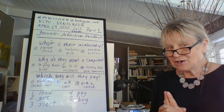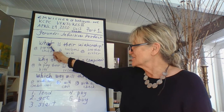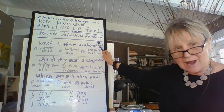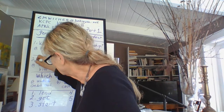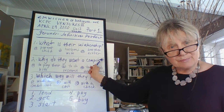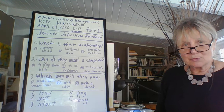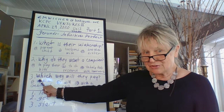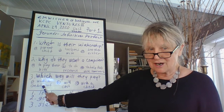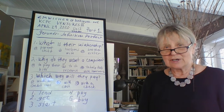Here are the questions you're going to be listening for the next time. Number one: what is their relationship? Are they parent and child, husband and wife, or brother and sister? You're going to have one, two, and three listed in your notebook. Number two: why do they want a computer? A, to pay their bills; B, to do research; or C, to help the kids with homework. Question number three: which way will they pay? A, with a credit card; B, with cash; or C, with a check. These are the questions you're going to be listening for.